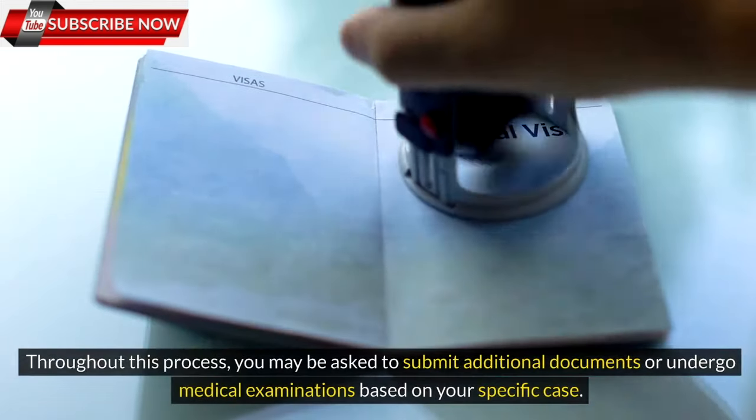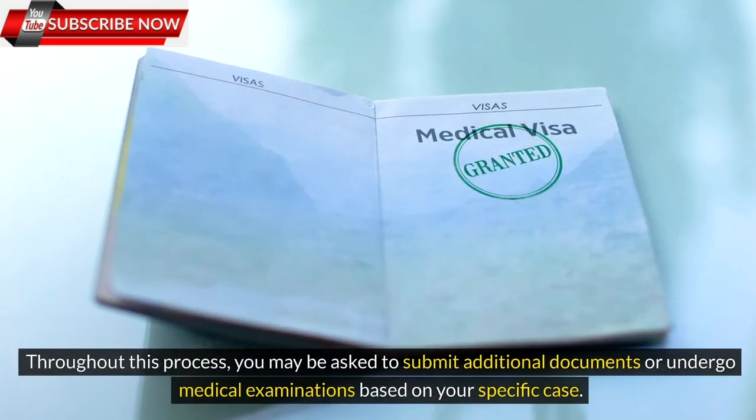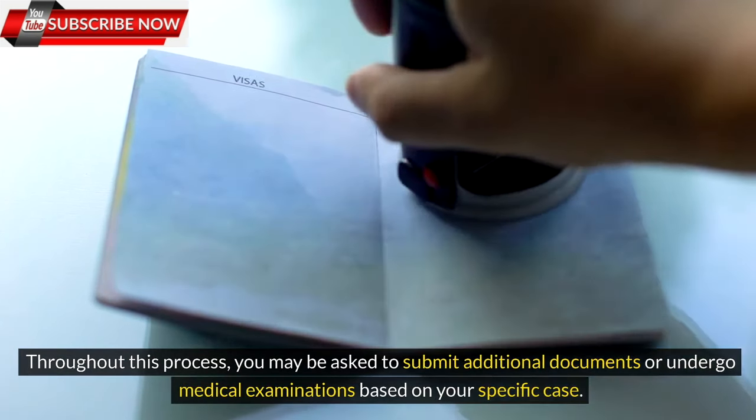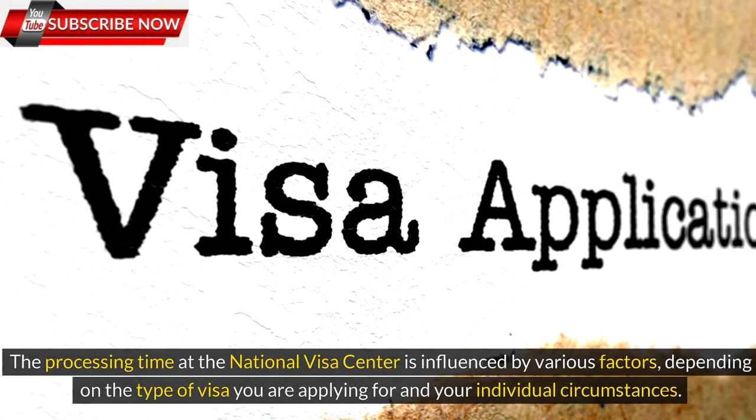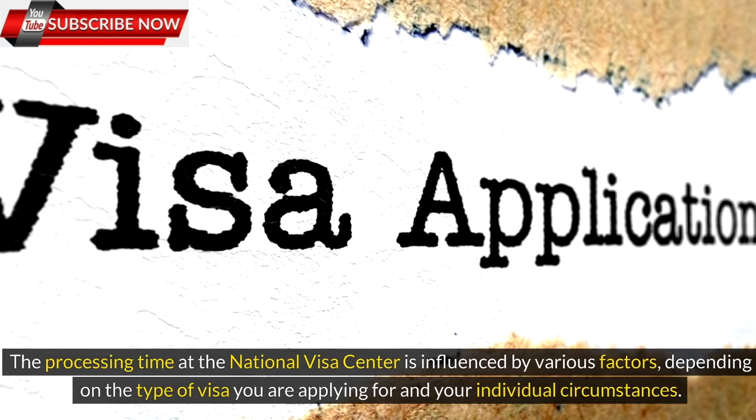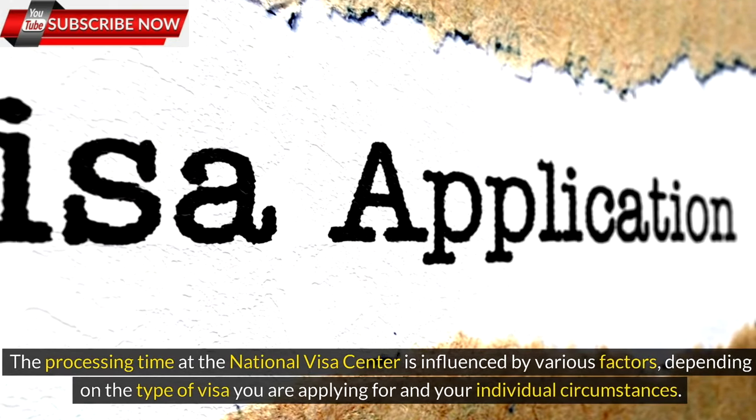Throughout this process, you may be asked to submit additional documents or undergo medical examinations based on your specific case. The processing time at the National Visa Center is influenced by various factors, depending on the type of visa you are applying for and your individual circumstances.